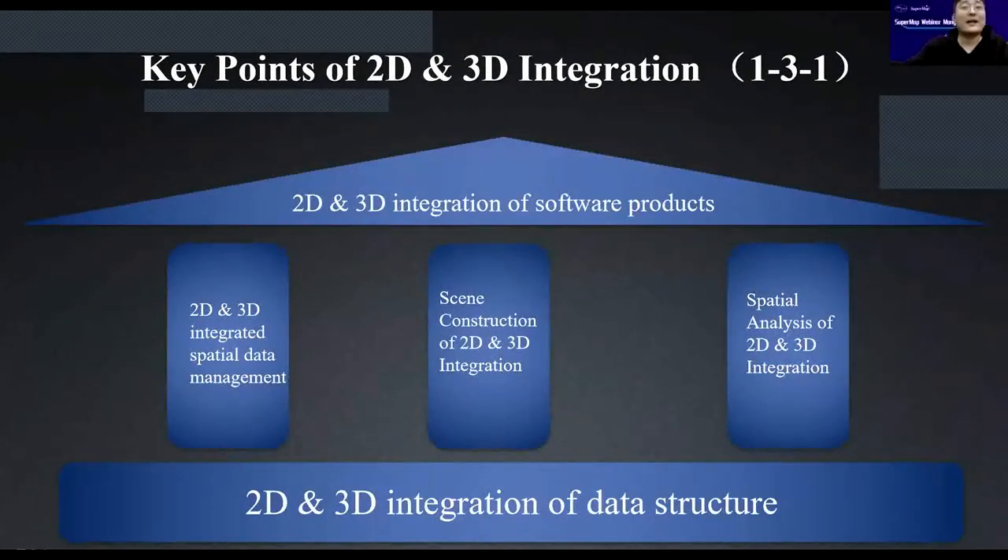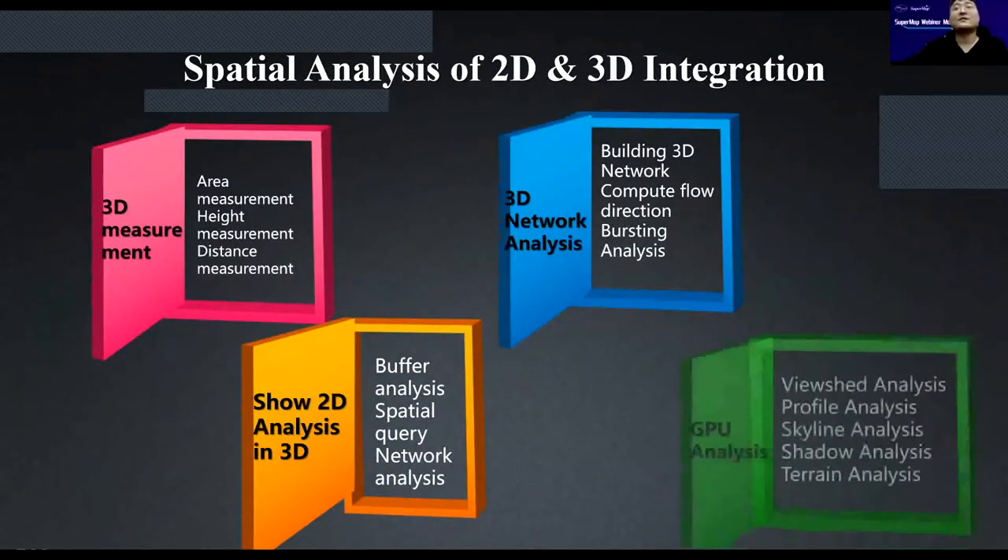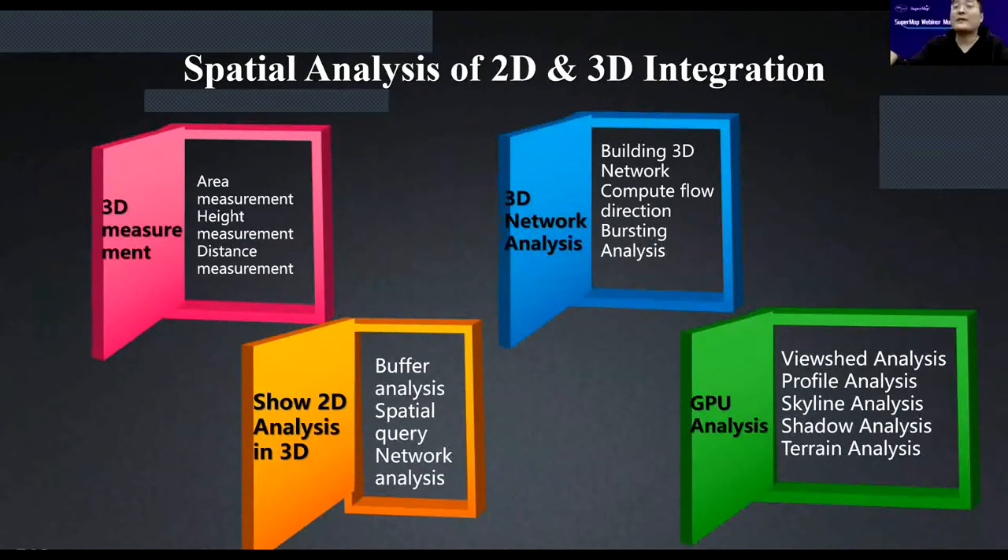The third element is spatial analysis with 2D and 3D integration. Spatial analysis is one of the most important GIS capabilities, so we need to achieve it in both 2D and 3D. Examples include measurement, 3D network analysis for underground pipelines at different levels, and showing 2D analysis results in 3D. There are also real 3D GPU-based analyses such as viewshed analysis, profile analysis, skyline analysis, shadow analysis, and terrain analysis.